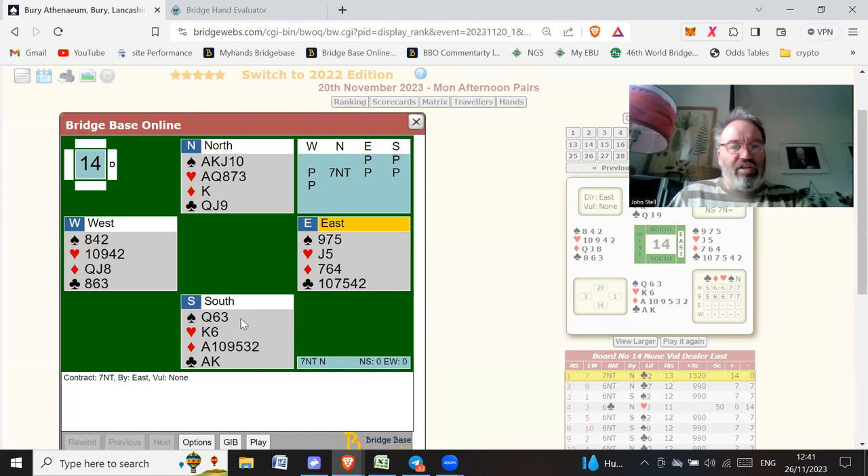So whatever method you use, North now with 20 points — 8, 10, 14, 17, 20 — knows this hand has got more than 17 points. You've got a combined asset of 37 points, so after this no trump rebid, North can just bid seven no trumps. And we're in it — seven no trumps.